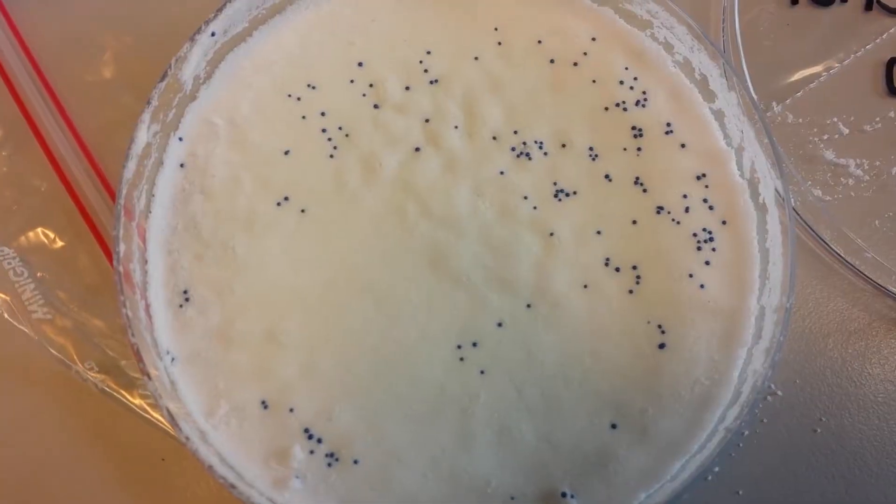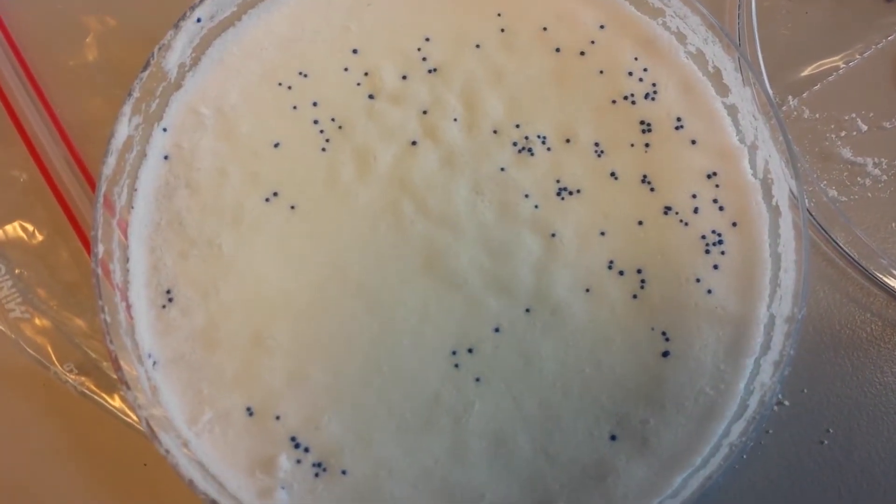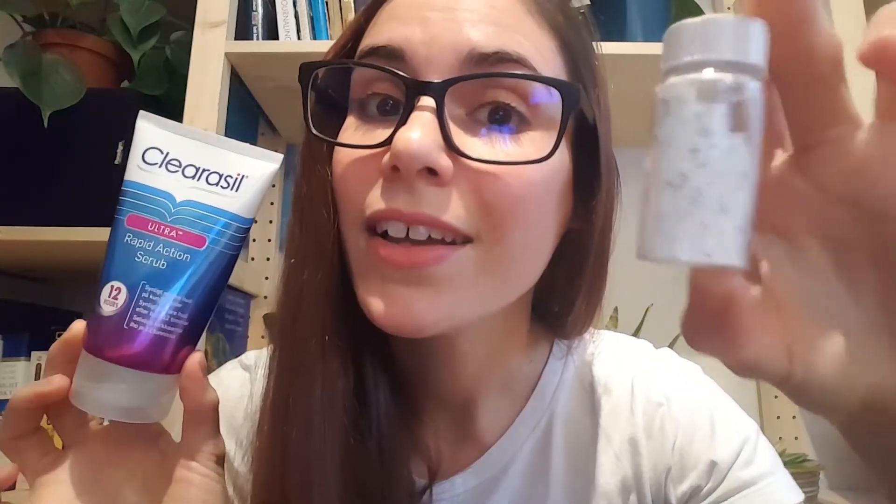Remember when I was saying those blue beads were most likely polyethylene? Well, what you cannot see is that there's not just blue beads in the product — there's also white fluff, and that white fluff is also polyethylene. In this tiny little face scrub, that is how much plastic I found. It's a lot of plastic, and all of it is polyethylene — not just the blue beads, but also the white fluff.